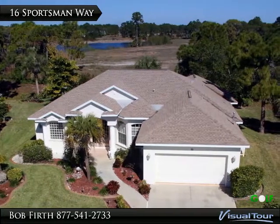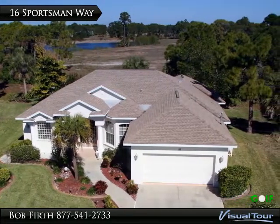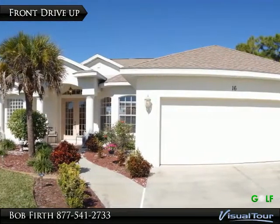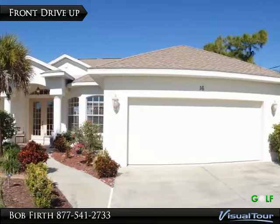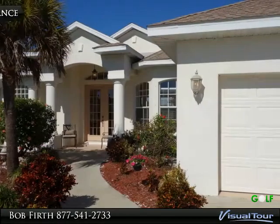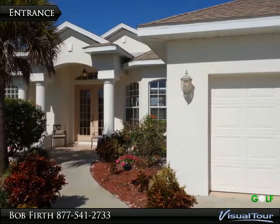Great location on a quiet circle on the new Rotonda Park preserve. Great drive-up appeal with a very nice walk-up featuring mature landscaping.